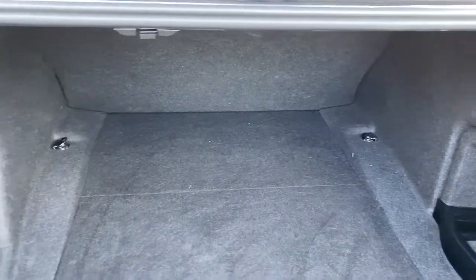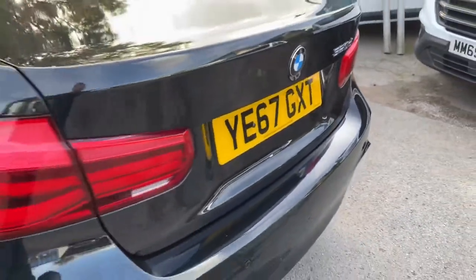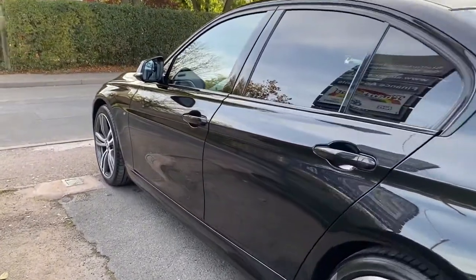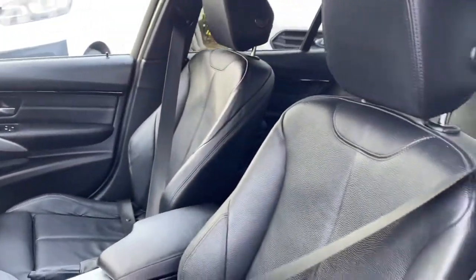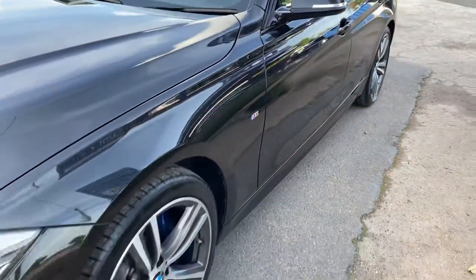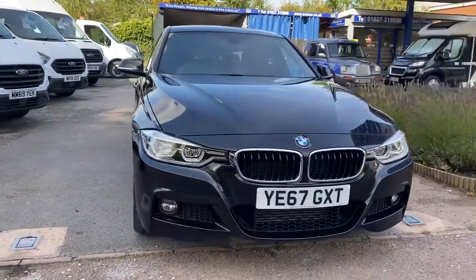Nice and clean in the boot area as well. I think we can agree, cracking value for money. Lovely, lovely looking car.